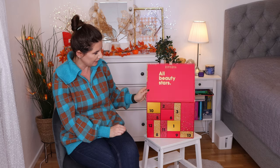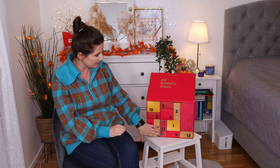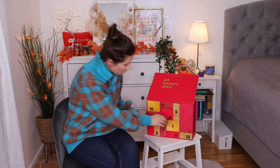It opens like this and it looks beautiful — really, really nice. I like how sleek it is and how nice it looks. So we are going to open it. Let's go for number one.